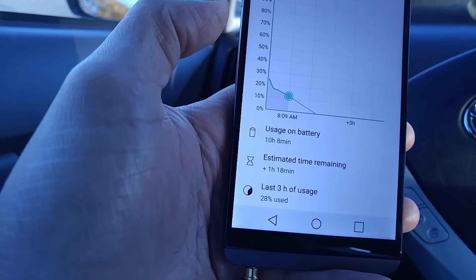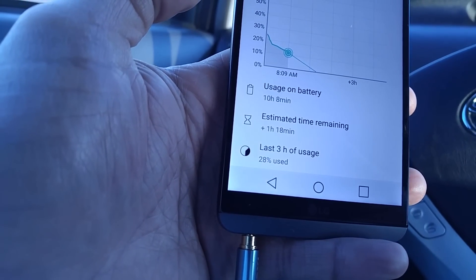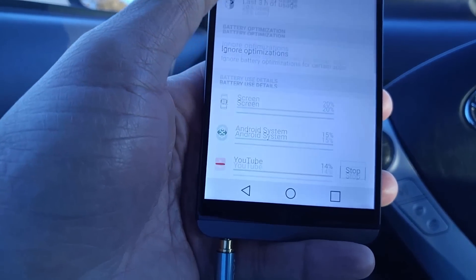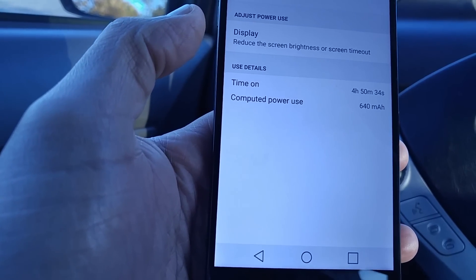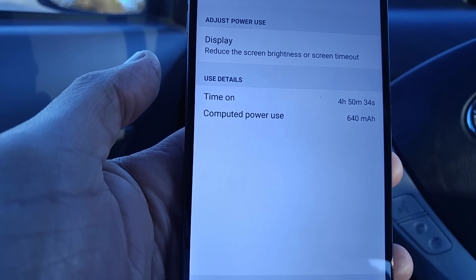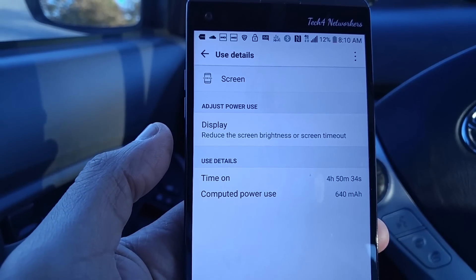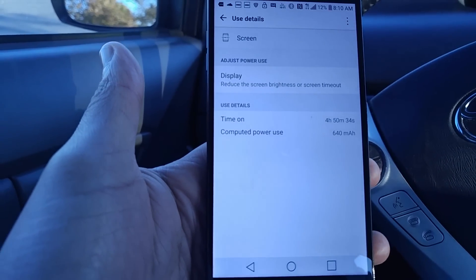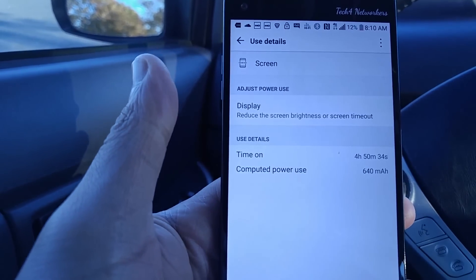Battery usage shows about 10 hours. Screen-on time is four hours and 50 minutes with 12 percent left — so we could maybe crank out another hour or so. Not bad at all.